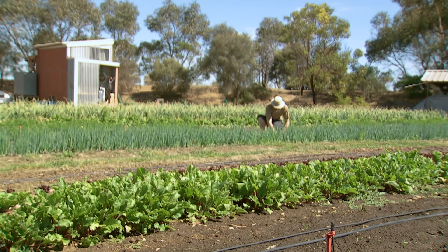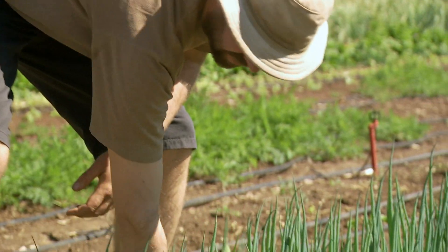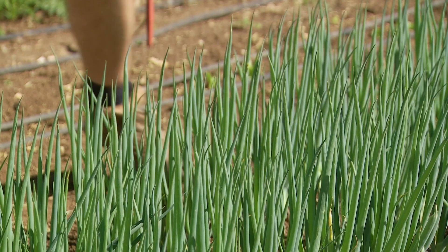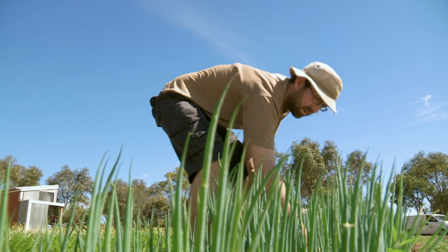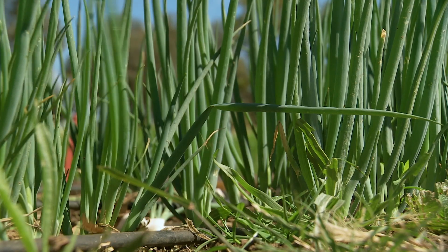I'd been running an urban farm for a couple of years right in the city, but it was only really small — only 200 square metres. So I decided to scale up, met Lucy, and we started Village Greens together. When we started it was 2,000 square metres, so a scaling up by a factor of ten, which was a big jump. And now we're at an acre — 4,000 square metres.